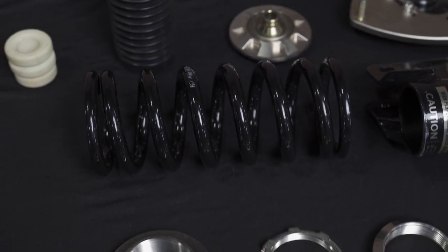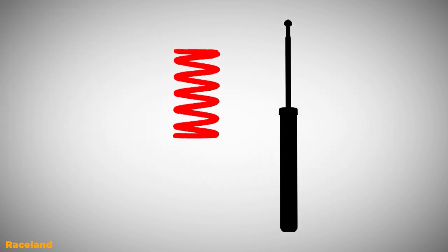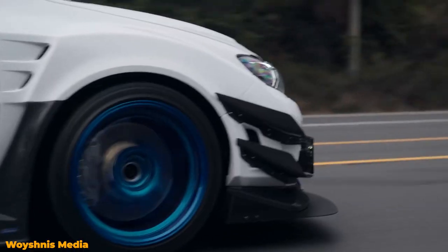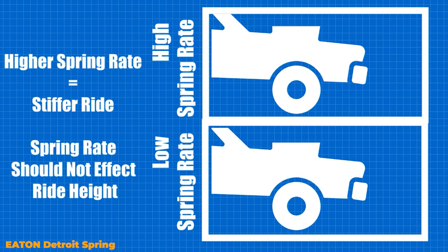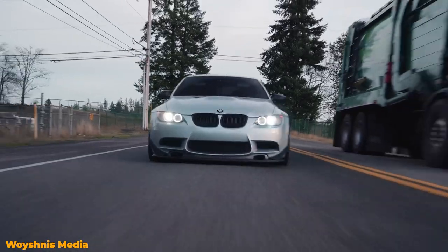The second part of the coilover is the spring, and the spring's main job is to absorb impacts. It does this by storing energy from force placed on it and exerting that stored energy in the opposite direction. The amount of energy it can absorb depends on the spring rate, which is the amount of weight needed to move the spring one inch. Springs with higher rates may absorb more energy, but will also provide a stiffer ride.